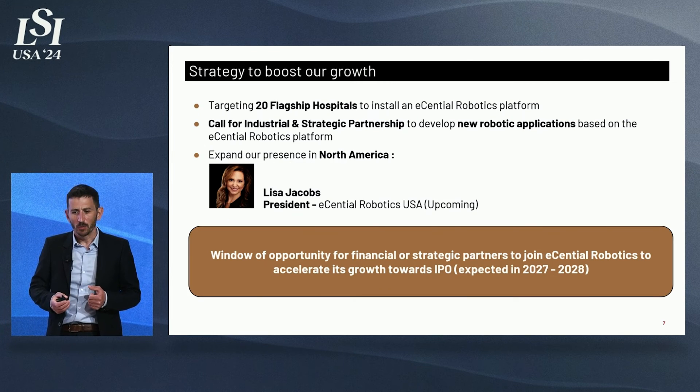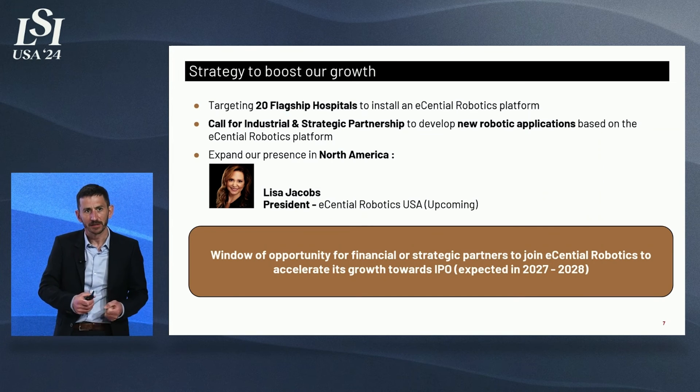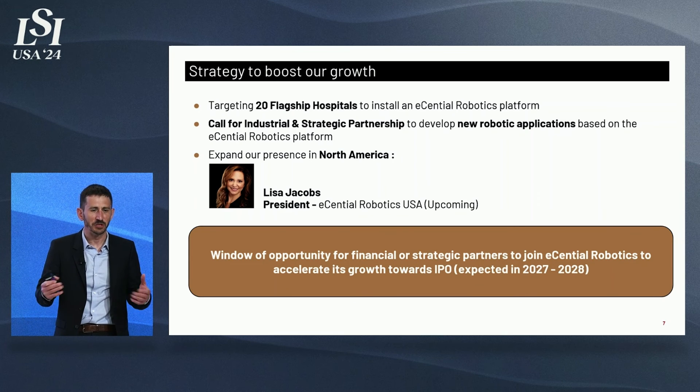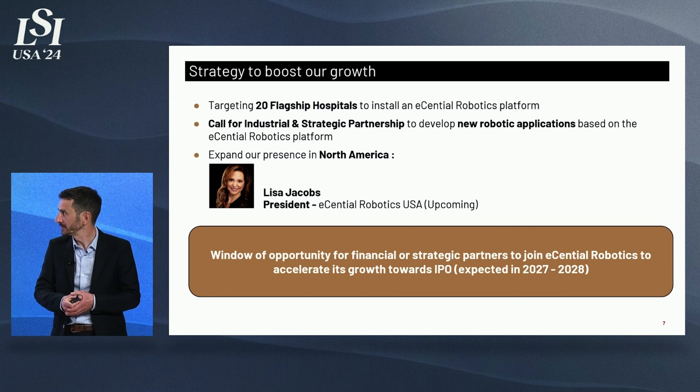Our growth strategy is to install our platform in 20 flagship hospitals in the US over the next few years. We are also looking for more industrial and strategic partners to develop additional applications on our platform — a key element of our strategy. If anyone in the room is interested, please reach out. We are also expanding our presence in North America, and I'm delighted to announce the appointment of Lisa Jacobs as our US president starting this summer.